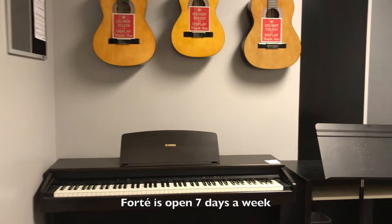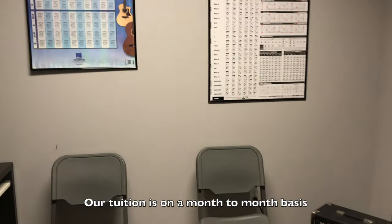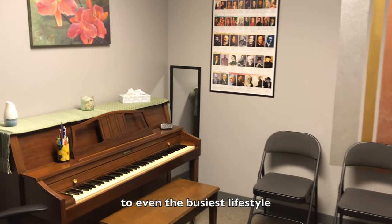Forte is open seven days a week to be able to fit into any busy schedule. Our tuition is on a month-to-month basis to keep our lessons affordable and accessible to even the busiest lifestyles.